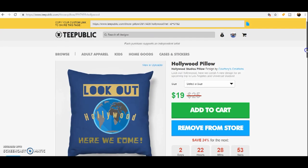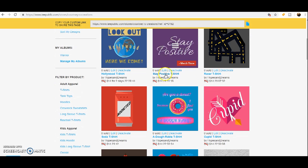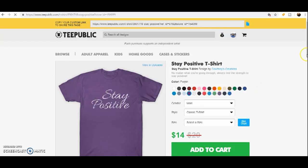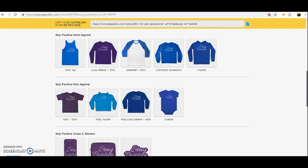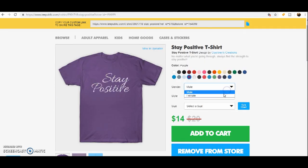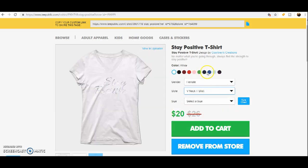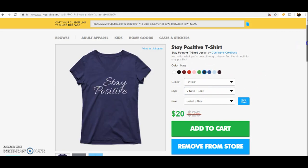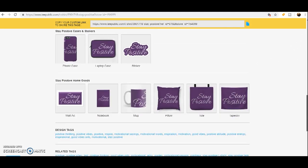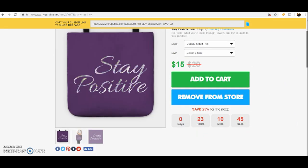Let's look at one of my other designs too, because there's some cool stuff — 'Stay Positive.' It tells me how many have been sold. Like I said, my January has been a slow month for me. But we can also change the different styles and to different colors, so it's very personalizable as far as that goes. And the tote bags are really useful — I like these a lot.